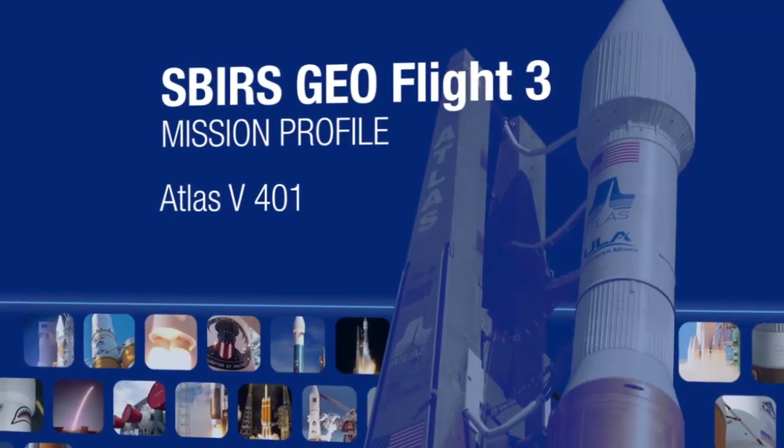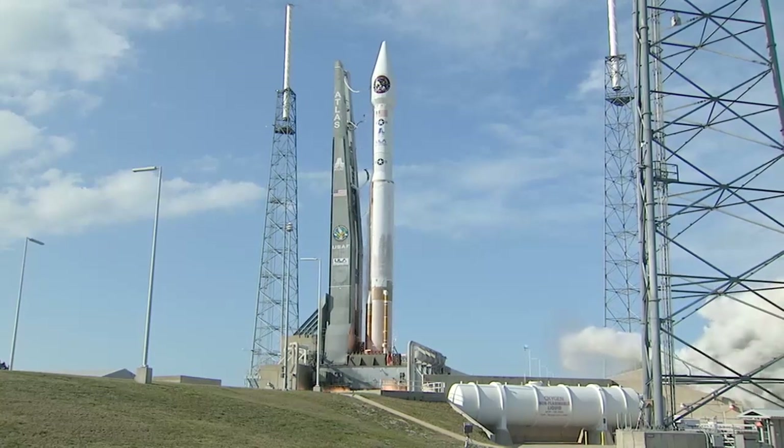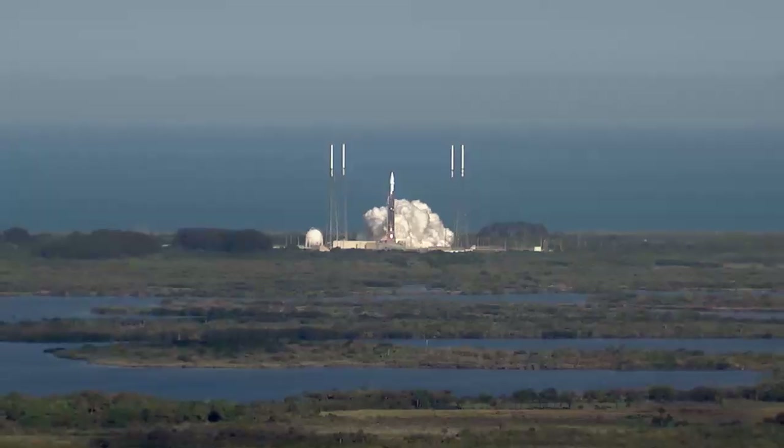Five, four, three, we have ignition, two, one, zero. We have liftoff of the United Launch Alliance Atlas V rocket.